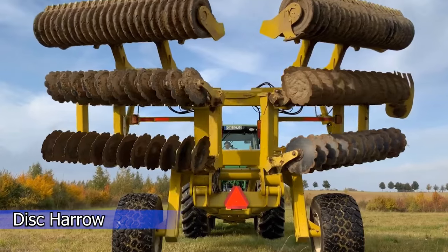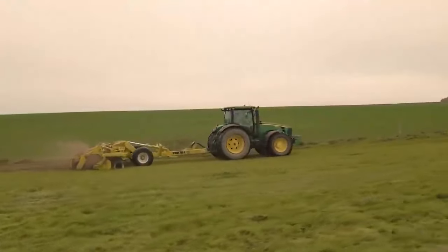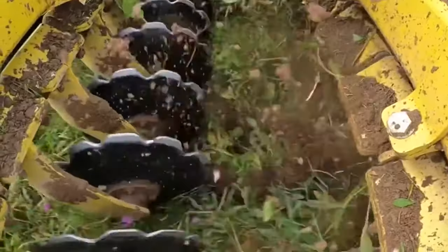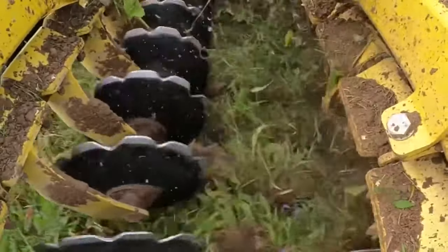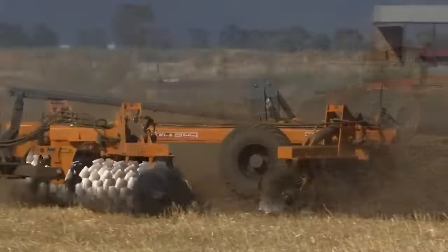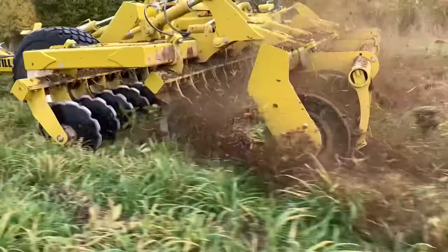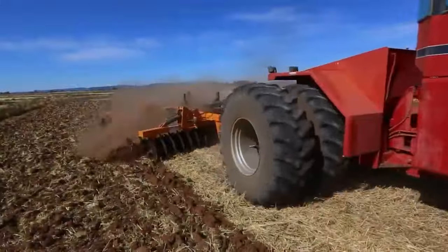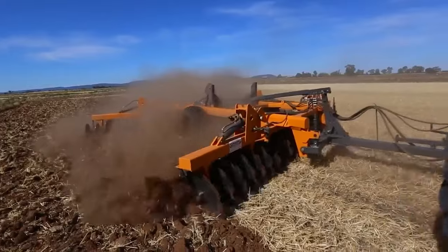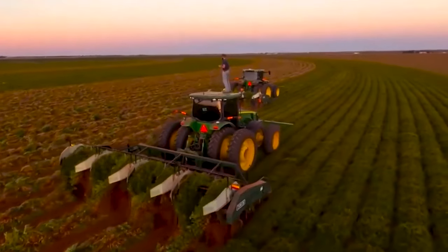The disc harrow is an important tillage tool that farmers can invest in to boost yield. This tillage equipment is employed in the secondary tillage process since it helps to break up soil lumps easily, efficiently, and quickly, resulting in a rich finish when preparing a final seedbed. It also allows farmers to control weeds surrounding their crops once they have been planted and grown.